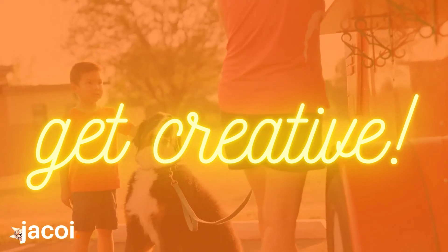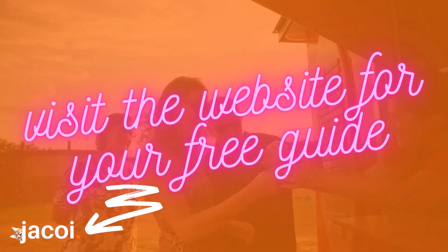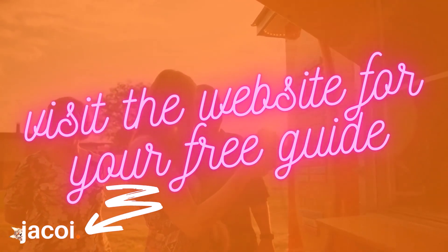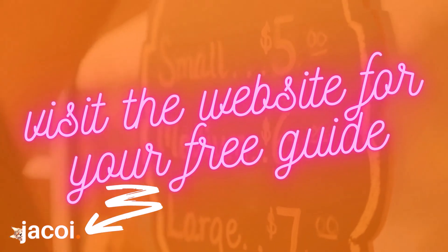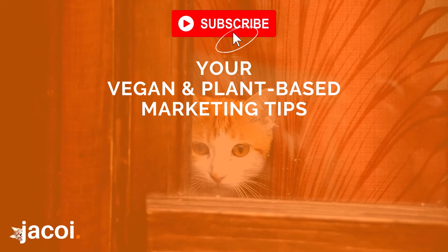Check out the other 10 listed on our guide — you'll find it in the link below for our website. Make sure you subscribe and have a look through our free resources. We're here for you at Jakoi and wish you the best of success in starting your vegan food truck.